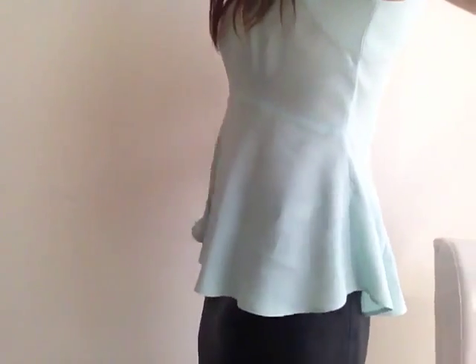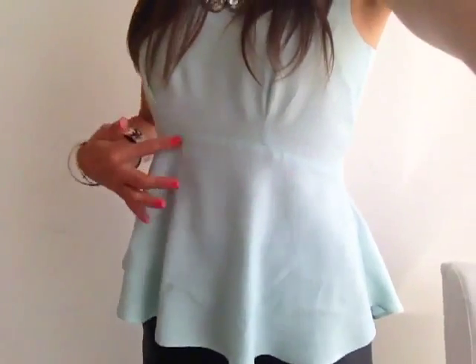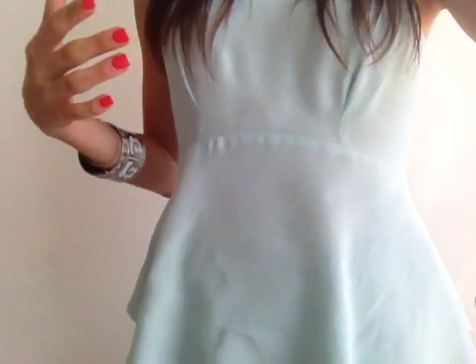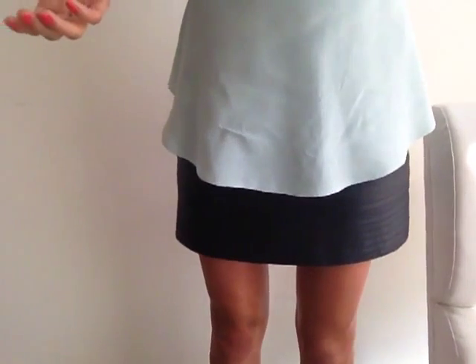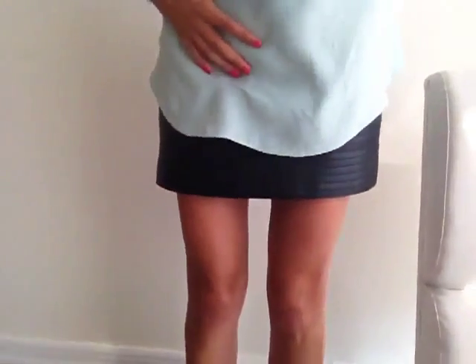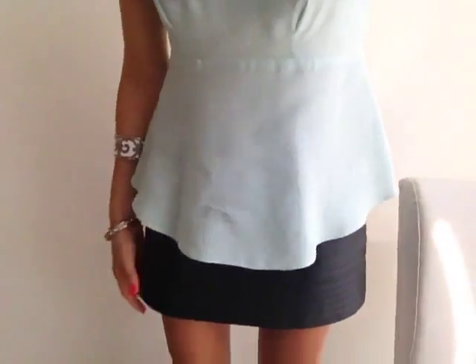It wrinkles really easily though — I was sitting and it's already wrinkled — but the peplum comes a little higher up here, and it has a super high neckline, so I put a necklace on with it. I actually did it with this leather skirt. You guys know I love leather, and that combination is why I wore this little leather skirt. It has a little detail on the hem, it's kind of short, but it works.